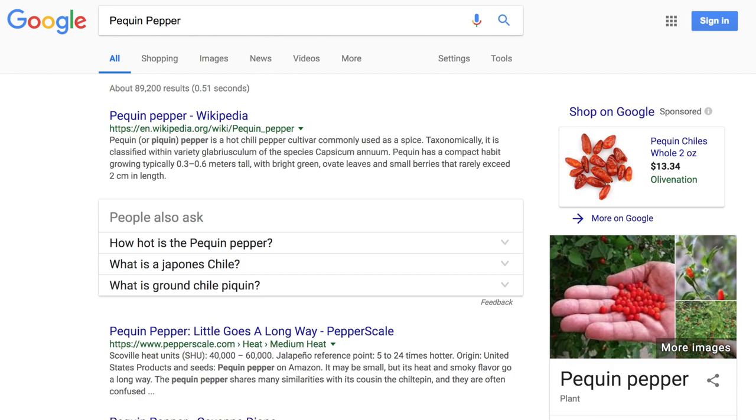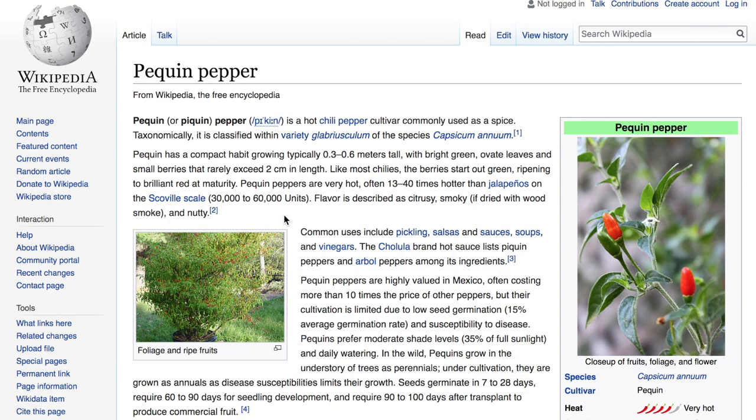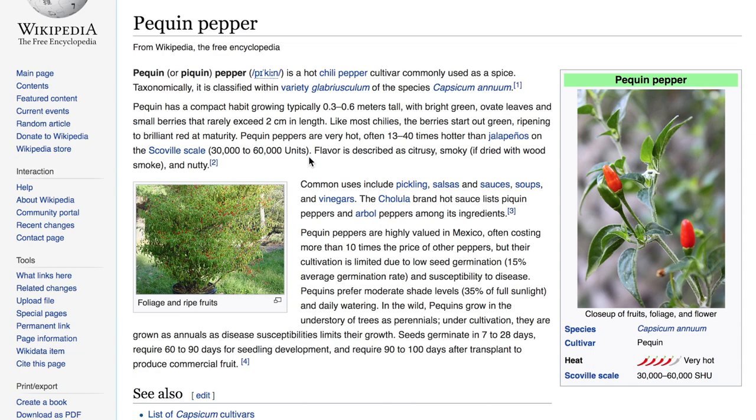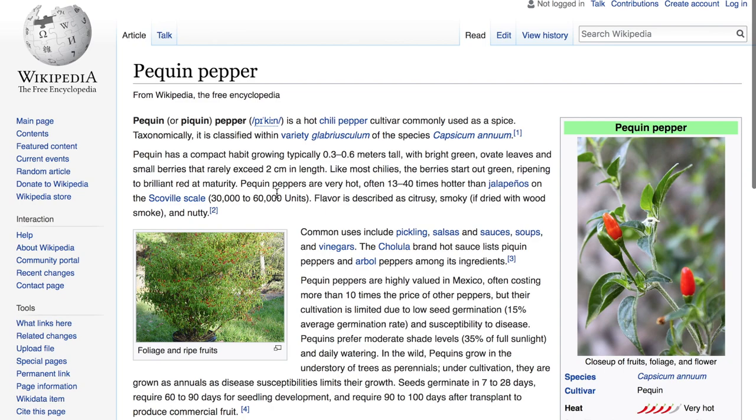All right, this is the PP Quentin pepper — Pequin. If I recall, this is actually what is used in one of the prominent hot sauces, either Tapatío or Cholula. These are extremely small peppers that grow on the plant, and they have a Scoville rating between 30,000 and 60,000 units — that's 13 to 40 times hotter than jalapeños. They start out green and ripen to a brilliant red. Obviously a prominent enough pepper that it has its own Wikipedia entry.